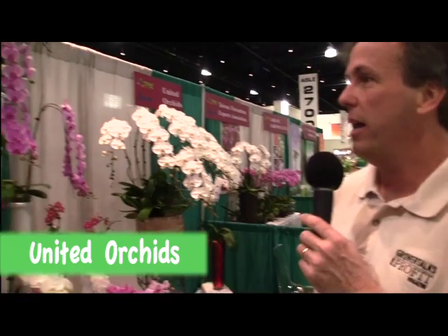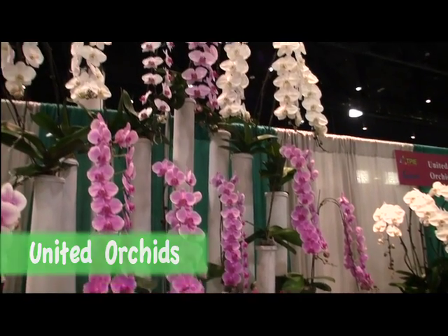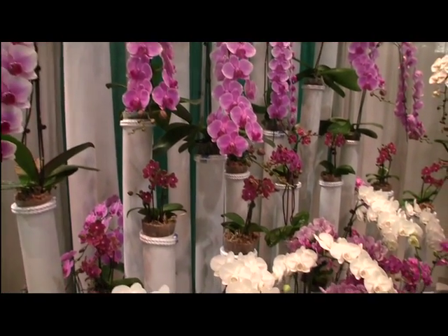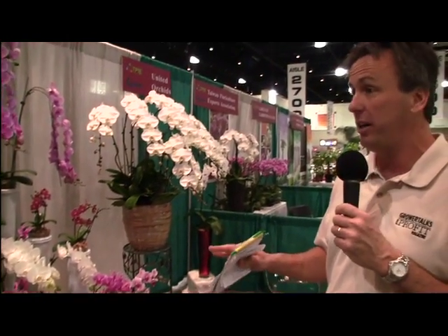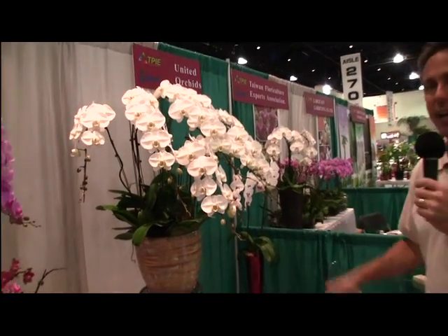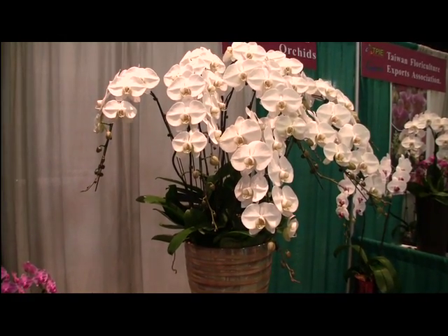I'm looking at some of the prettiest orchids I've seen here at TPIE - and TPIE is loaded with pretty orchids. These are from United Orchids, another Cool Product Award winner. These are Cascade Orchids, available now from United Orchids, a Taiwanese company with three locations in the U.S. If you travel to Europe or especially Asia, you see them a lot, but they're not very common here because they are challenging and slower to grow, and probably more expensive too. Check this out - an absolutely spectacular floral display.